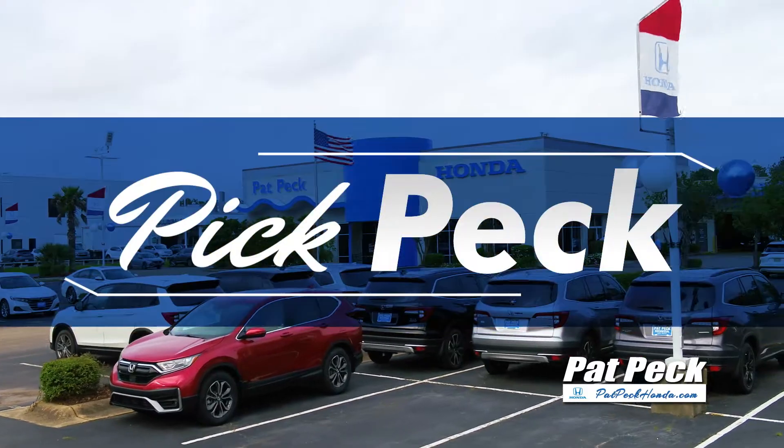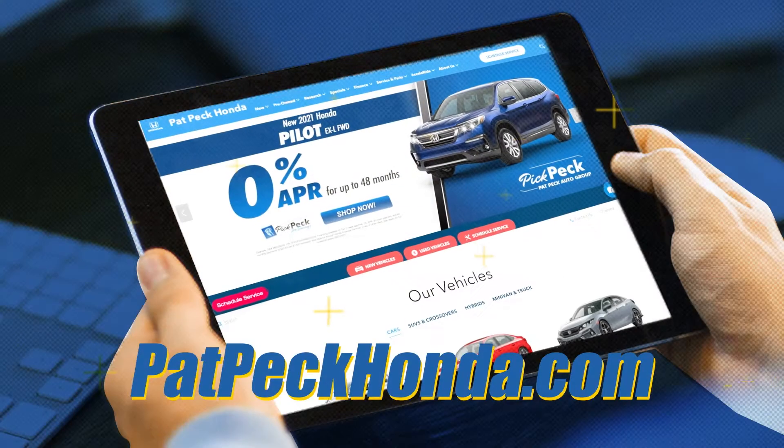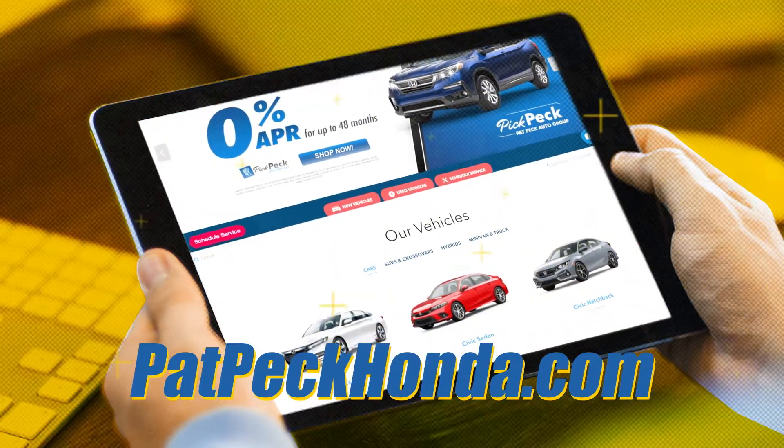Make the right pick. Pick Pat Peck Honda today. Visit us at 11151 US 49 in Gulfport, or shop our entire inventory online anytime at patpeckhonda.com.